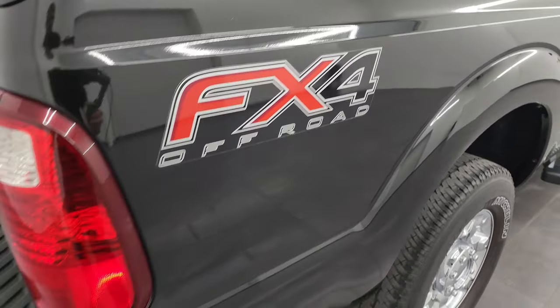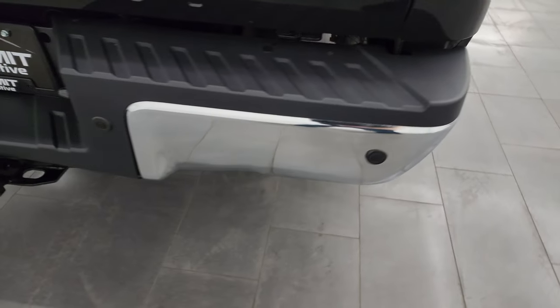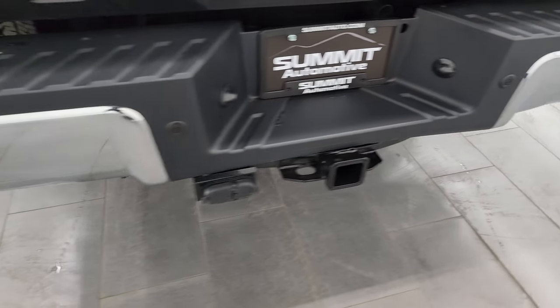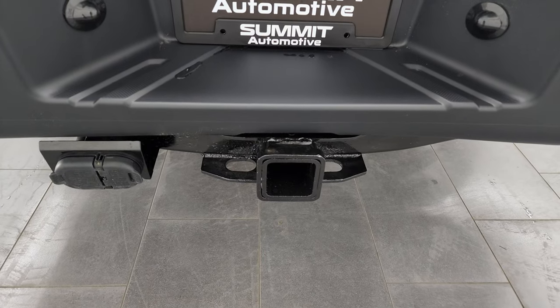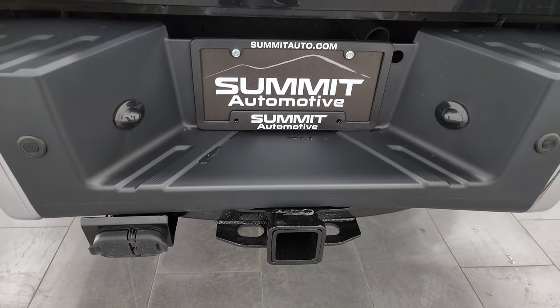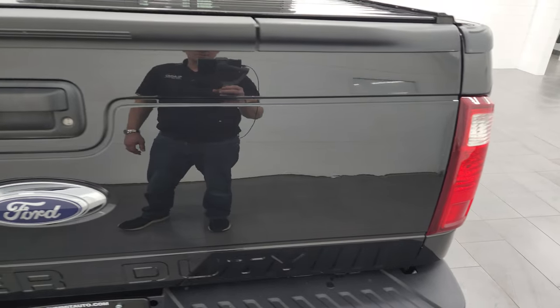You get the FX4 off-road suspension package, chrome tipped exhaust, and coming around to the back, the rear bumper gives you the backup parking sensors. Full towing package, which includes the receiver hitch, four pin and seven pin wiring. For full disclosure, there is one little ding on that rear bumper, but it does not affect the performance of the truck.